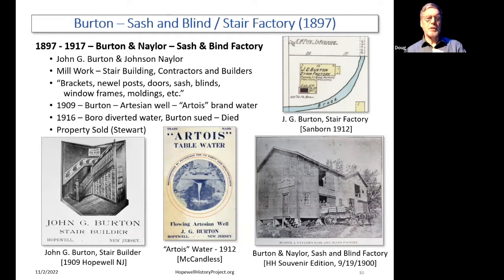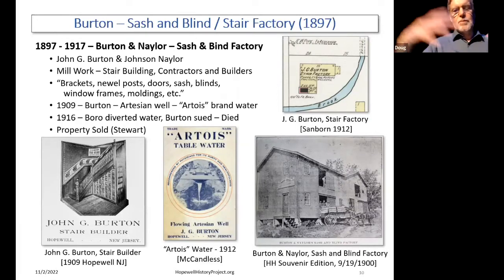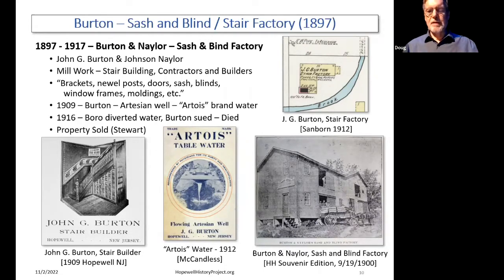Burton built that building in 1880 to 1897. It's variously described as a stair building business or a sash and blind business — basically, he did millwork: sashes, blinds, windows, doors, and stairways. He focused first on sashes and blinds and then stair building, so there are Burton stairs around Hopewell because of that. He was also a general contractor and general builder, winning contracts to help develop certain developments in the area as well.